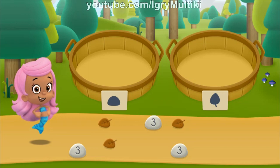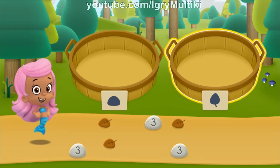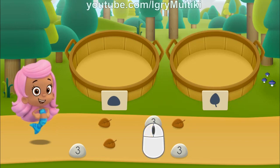At each spot, we can sort our nature items into different groups. We need to put our nature items into groups that have the same shape. In the left basket, put the nature items that are rocks. In the right basket, put the nature items that are leaves. Click on a nature item to pick it up.